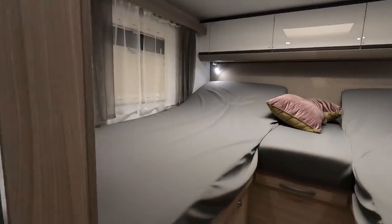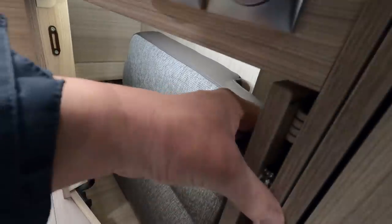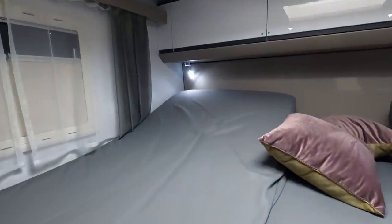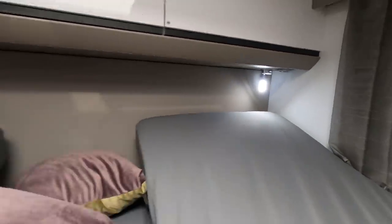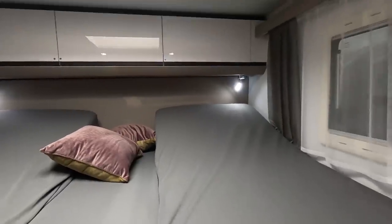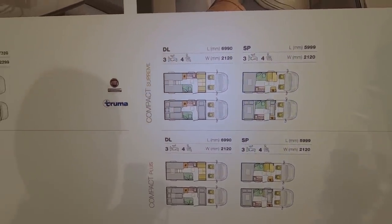This one's got double beds — double single beds at the back. Cupboard space under here and under there. There's a novel thing — that slides out, makes some space, you can actually leave that open. Three steps up into the bedroom. Reclining tilting beds. There's a huge amount of headroom under there — if you've got it tilted up you'll have to watch your head. It looks like the difference between the DL and the SP is the SP has transverse beds across the back, and the DL has single beds.